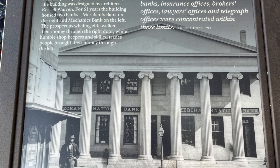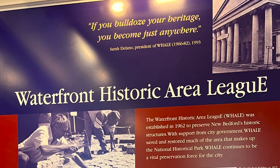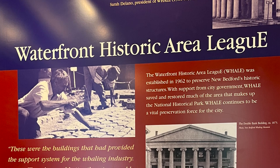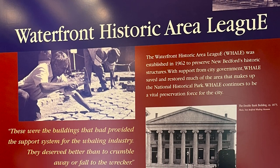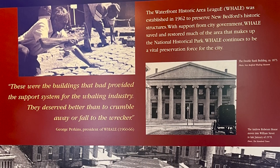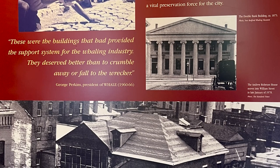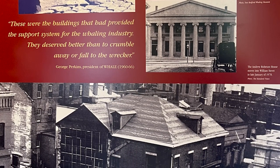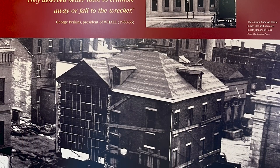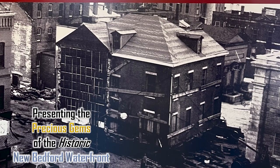This is the focus of this video — saving the past. As Sarah Delano, President of WHALE, said: 'If you bulldoze your heritage, you become just anywhere.' The Waterfront Historic Area League was established in 1962 to preserve New Bedford's historic structures. With support from city government, WHALE saved and restored much of the area that makes up the National Historical Park and continues to be a vital preservation force. As George Perkins, President of WHALE, put it: 'These were the buildings that had provided the support system for the whaling industry. They deserved better than to crumble away or fall to the wrecker.'